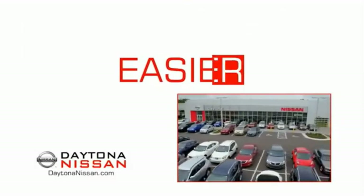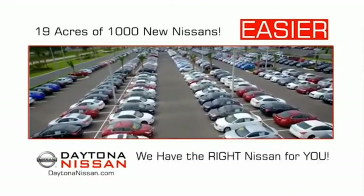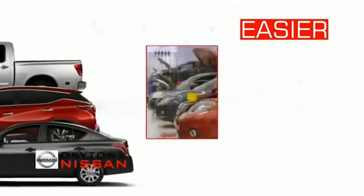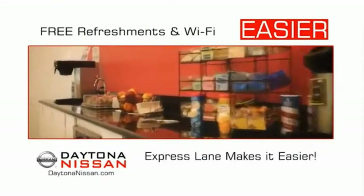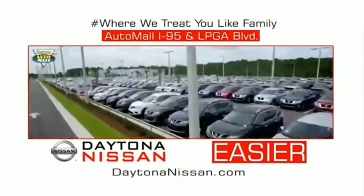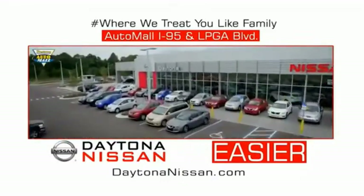The all-new Daytona Nissan — we make it easier. Easier because 19 acres of 1,000 new Nissans means we have the right vehicle for you. Easy to own because every new Daytona Nissan comes with a lifetime warranty. The state-of-the-art facility and express line makes servicing any vehicle easier, and you can enjoy free refreshments and Wi-Fi while the kids play. Come check out the all-new Daytona Nissan, just under the big flag at the Auto Mall, I-95 at LPGA Boulevard. Make your move to Daytona Nissan.